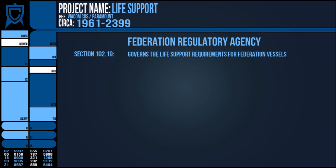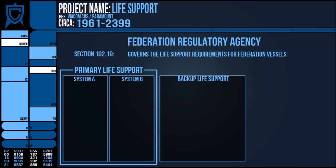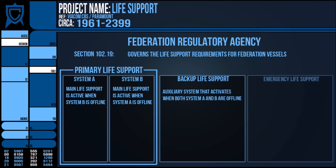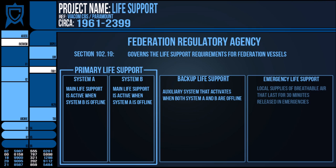Section 102.19 dictates that every Starfleet vessel have no less than three life support systems to maintain its atmosphere. That's a bit of a cheat, as two of those systems actually operate in rotation at all times, while the third is the true backup system. And many ships even have localised reserves for extensive damage, so four systems if you want to be picky.